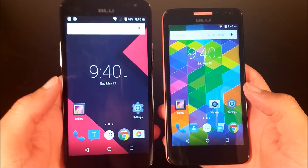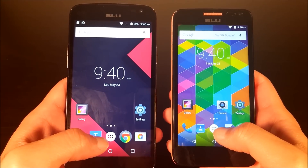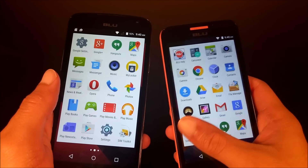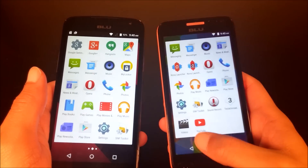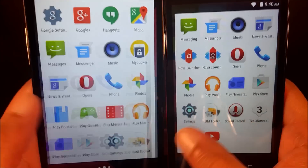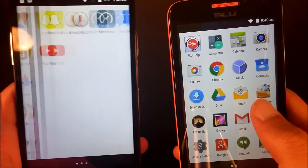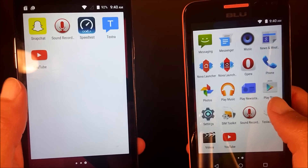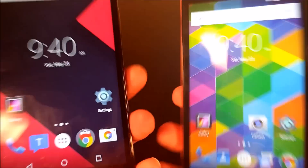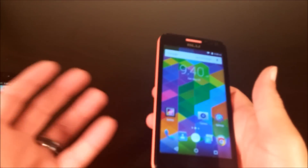The Blue Studio X and Studio C are running the same 1.3 GHz processor, but the Studio C does it so much worse in terms of lag. Look at that — did you see the transition? Do you see how slow it is compared to the Studio X? I can scroll my finger across it but it's really slow, and I don't know why, because they're running essentially the same hardware. This phone is just bogged down.